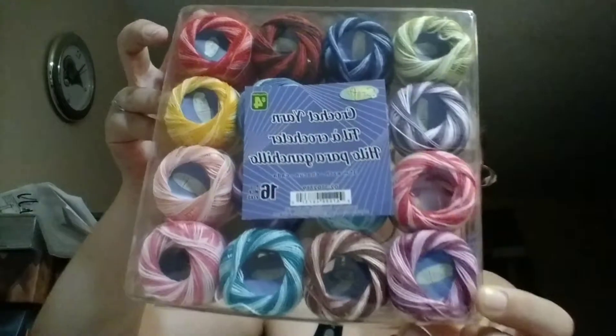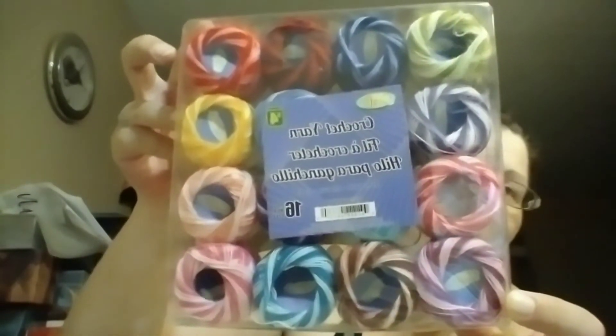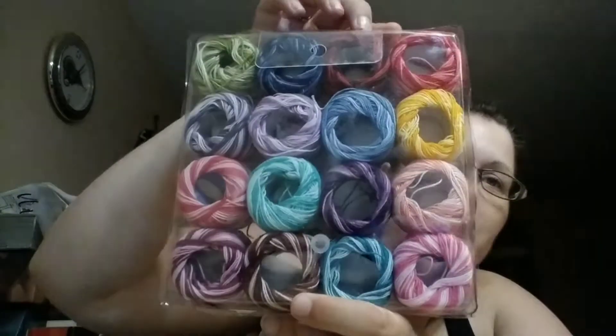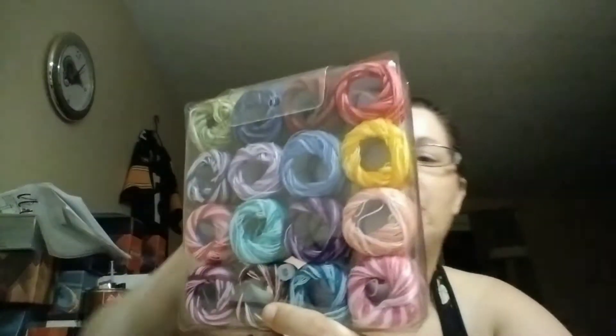I ended up at Dollarama and Dollar Tree and found some cool deals — mainly Dollar Tree. What I found at Dollarama was some pretty cool yarn — they called it crochet yarn, which made it even cooler. Check out all those really cool colors! I'm going to use these for some scrunchies I'm making for a huge donation, and that's going to be super fun — I cannot wait to get to those.